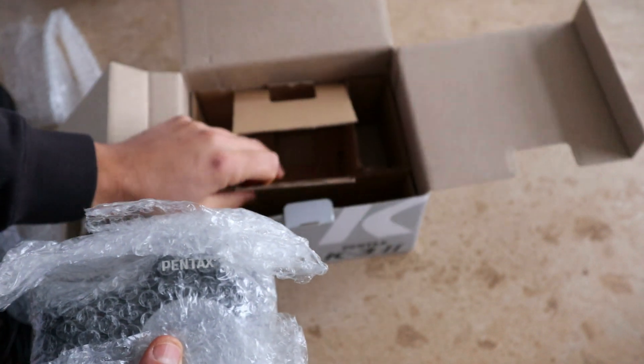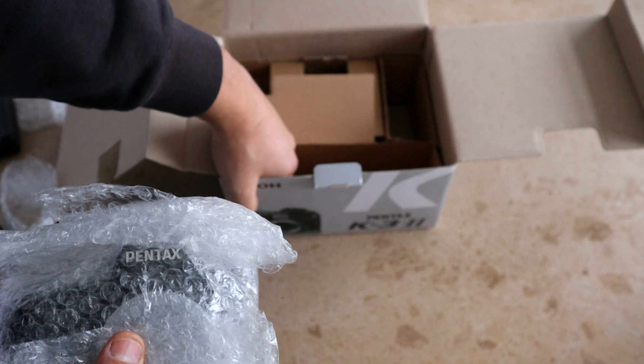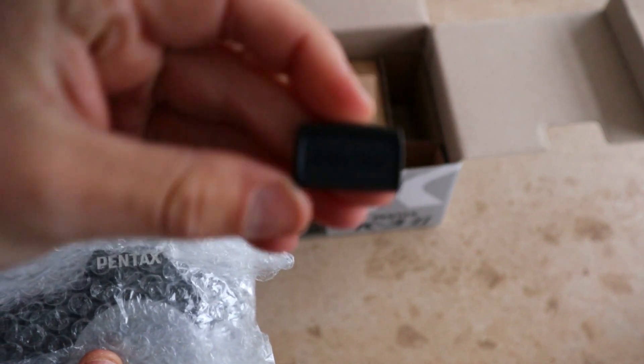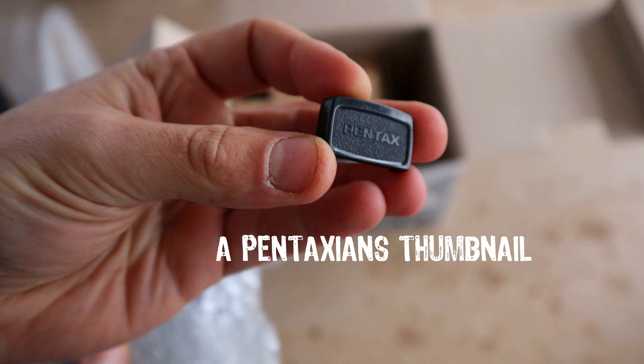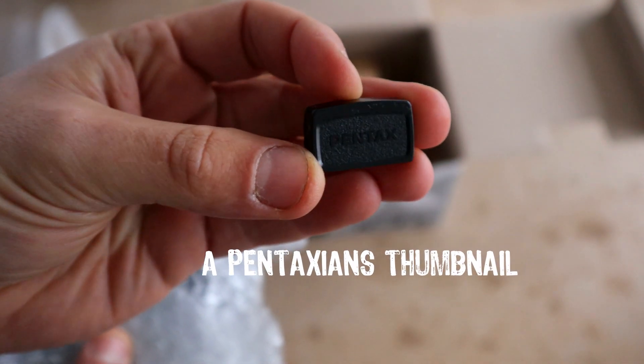And that's everything that's in the box there. Oh, what's this? It's the little... lens cap. The... eyepiece. Not lens cap — the viewing eyepiece. The viewfinder. Come on now, you're a DSLR shooter, you should know what a viewfinder is. Jesus Christ.